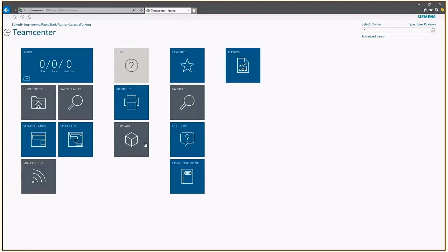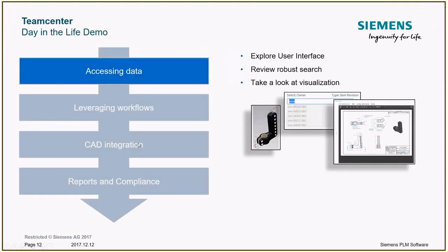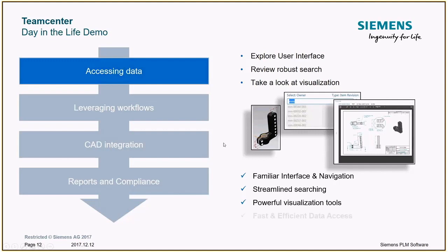Let me go back to home and switch back to our presentation to recap where we've gotten so far. The Teamcenter interface we just looked at, called ActiveWorkspace, is a very familiar, Windows 10-style interface, making it intuitive to navigate. It has powerful, streamlined searching and drill-down capabilities, as well as very powerful visualization tools for non-CAD users to understand what a part is. Bottom line: this user interface provides fast and efficient data access.